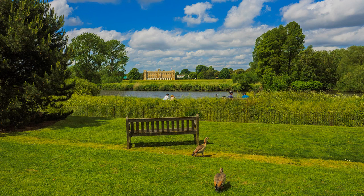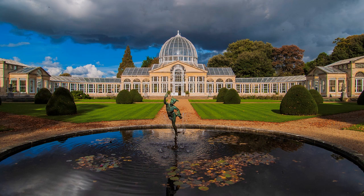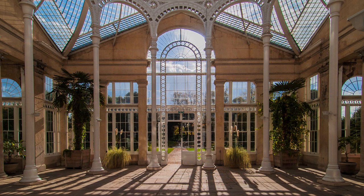Across the river is Sion House, London home of the Duke of Northumberland. Its celebrated feature, built in 1826, is the Great Conservatory — the first large conservatory in the world to be constructed from metal and glass.